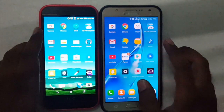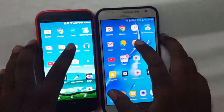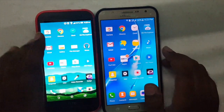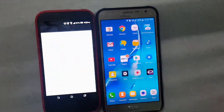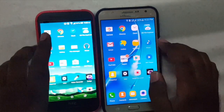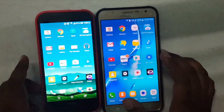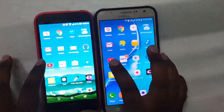The Galaxy J7 is faster there. Now let's open default file managers in both devices — 3, 2, 1, go. That's almost similar, so I'll give it a tie. Now let's open the default music app — 3, 2, 1, go. This one is faster — the HTC One M8i. Now let's open YouTube — 3, 2, 1, go.